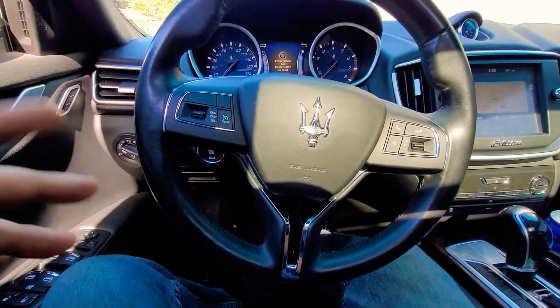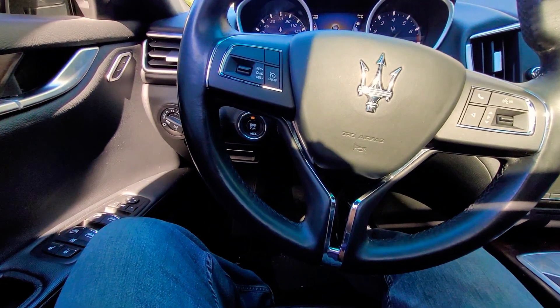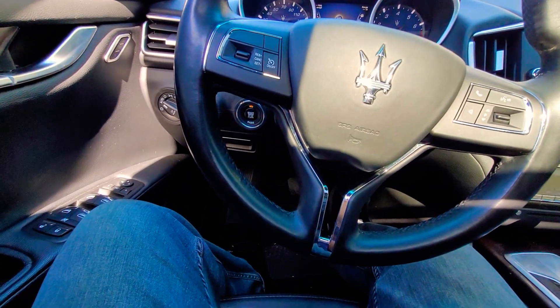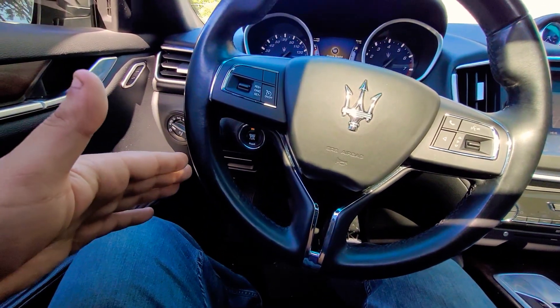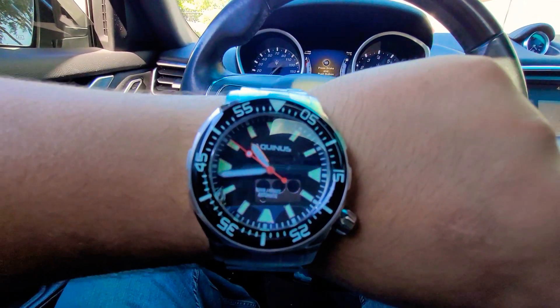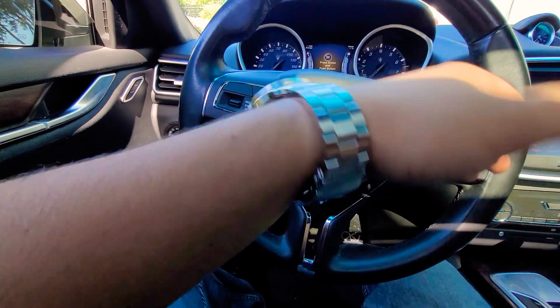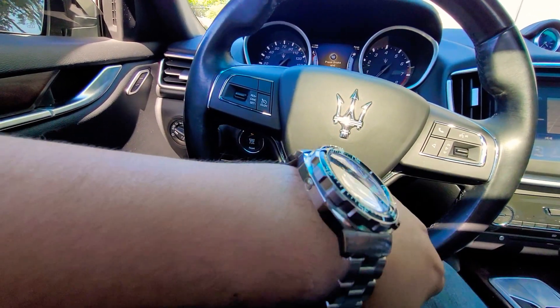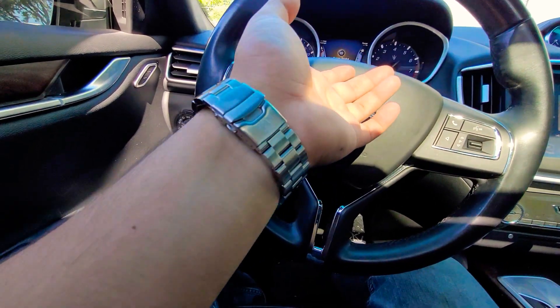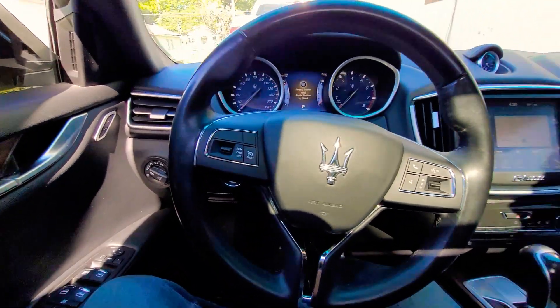Hey, what's up guys, coming at you with another video. This month's black tier watch — about a week ago I uploaded my platinum tier. This is the Aquinas blue diver watch, retails for $675. Beautiful watch. Let's get to it.